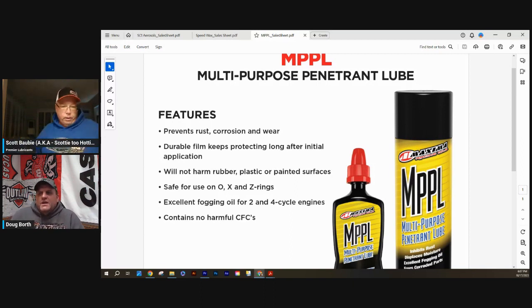For anybody just tuning in: Tech Talk Tuesday with Scotty 2 Hottie. We're going over the new Maxima Racing Oil line of aerosols and performance products brought on by Premier Lubricants. All products are available on the Beer Money website or the Premier Lubricants website. Use code BMPT for 15% off. If you've got any questions, please type them in and we'll address them.